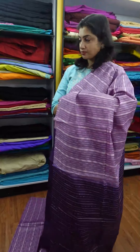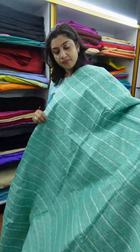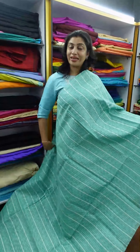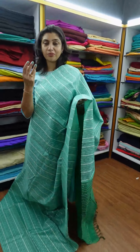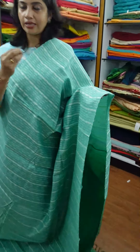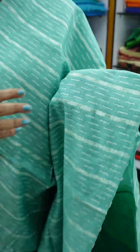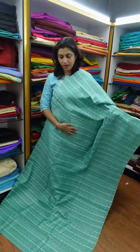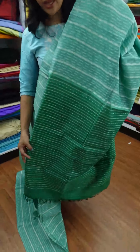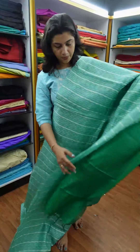The next color is teal green. This is the teal green color. It is the light teal green color with white from the logo. The sequence weaving is thin at the edge. The blouse piece is mudka style in the same color.